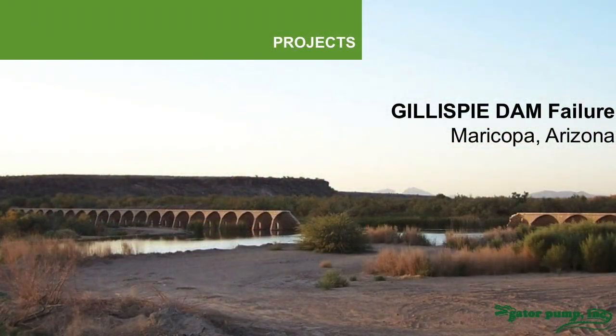Here in the next few slides are some examples of projects that we've been called in on. This picture you can see the busted out dam. This was the Gillespie Dam failure in Maricopa, Arizona.